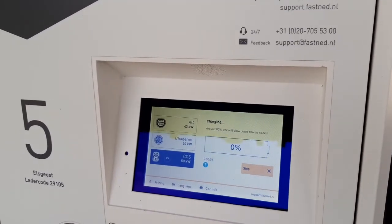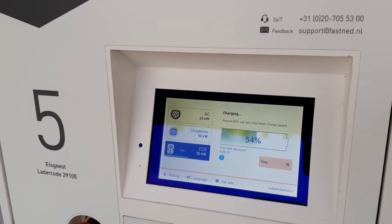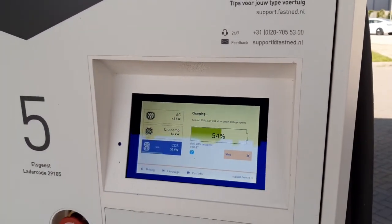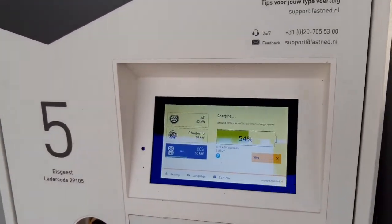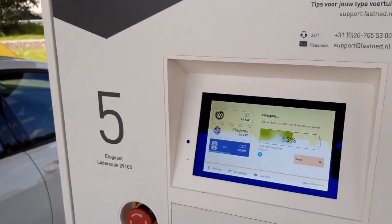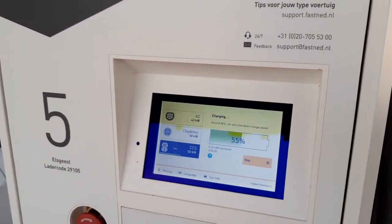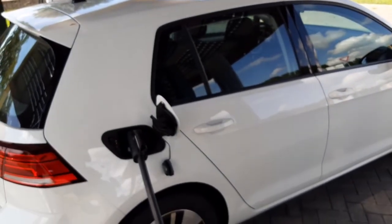To enable all of this, for the very first time you need to go into the Fastned app and make sure your car is registered in your profile and a payment method is set up. That can be your bank account, a credit card, or a charging pass from any supported provider. Once you do that just once, all future sessions will use this easy process.